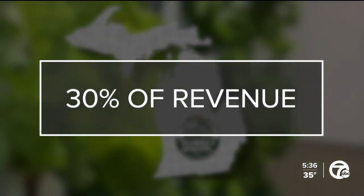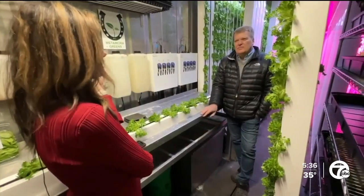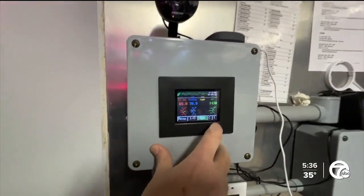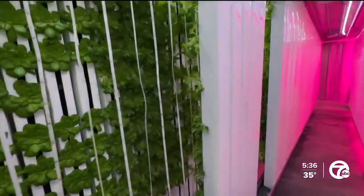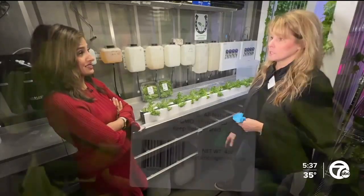Market Wagon ships Metamora Greens to nine different Michigan counties year round, sales of which account for nearly 30 percent of the company's revenue. Is this the future of farming? This is absolutely the future. Tech tools now helping farmers not only survive but thrive, with a future greener and brighter than ever before. Who knew you could sell lettuce like this and make a living?